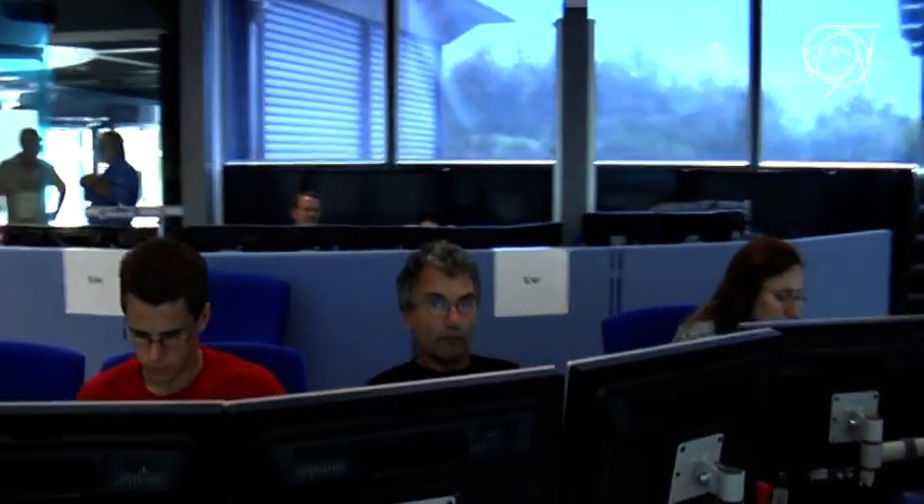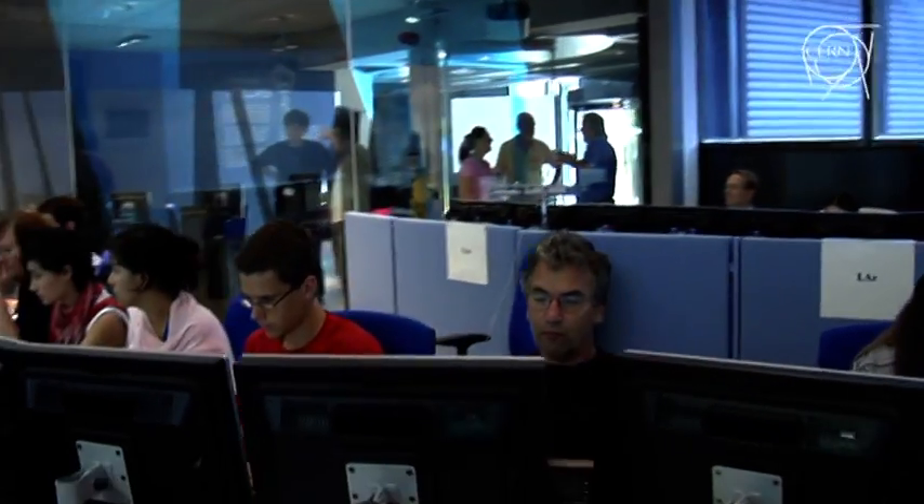I think it's very exciting now because over the last year we fixed a lot of things, we completed the commissioning of the detector, and now it's essentially the first time this year we bring the whole detector back together. You can see from the activities and the number of people here in the control room that it is a very tense and intense time.